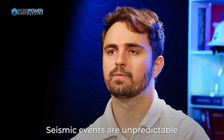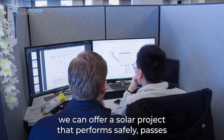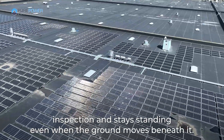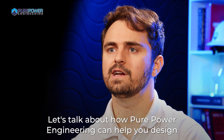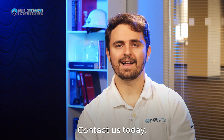Seismic events are unpredictable, but your structural design doesn't have to be. With the right engineering team, we can offer a solar project that performs safely, passes inspection, and stays standing, even when the ground moves beneath it. Building in a seismic zone? Let's talk about how Pure Power Engineering can help you design with strength, compliance, and confidence. Contact us today.